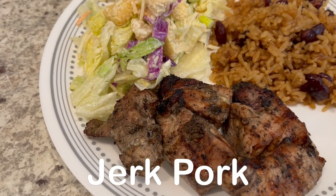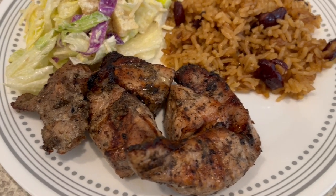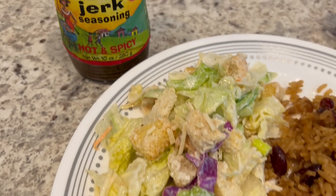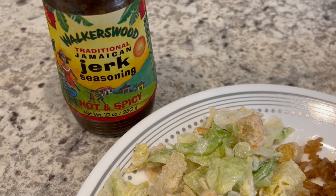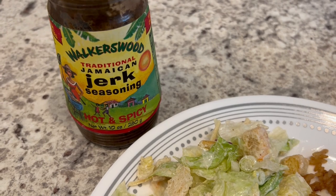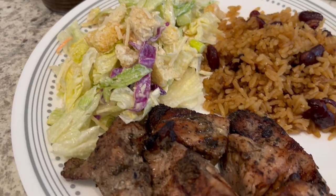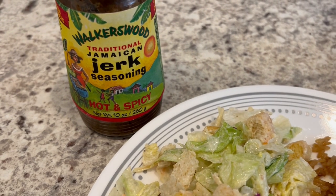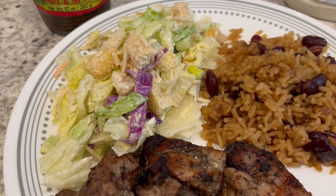For dinner tonight we are having jerk pork. I had some boneless country style ribs in my freezer that I needed to use, so I cut them up into chunks and then I used this Walker's Wood jerk marinade, which I have talked about before on our channel. For those of you that don't know, Howard is from Jamaica and this is what his mother uses. They have hot and spicy and then they just have regular if you're not into hot and spicy, but a little bit goes a long way and it is very very tasty.